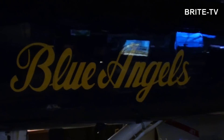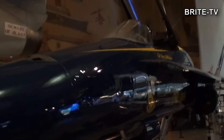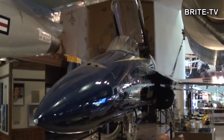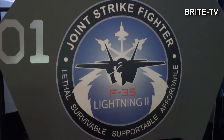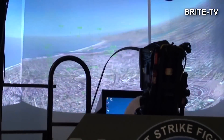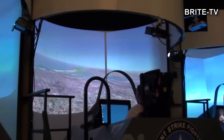I tutaj mamy dyszę od jakiegoś silnika rakietowego. A tu już przechodzimy trochę do klasycznych eksponatów tego muzeum. Jest to samolot Blue Angels – to jest taka ekipa, która lata wyczynowo samolotami i robi różne pokazy lotnicze, nie w kosmosie, tylko w powietrzu, tak jak u nas Grupa Żelazna.